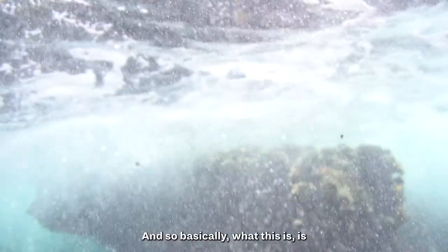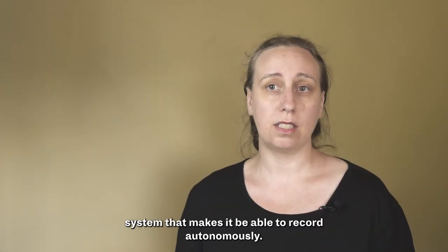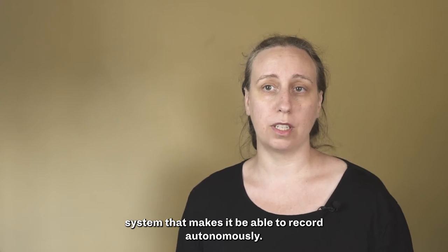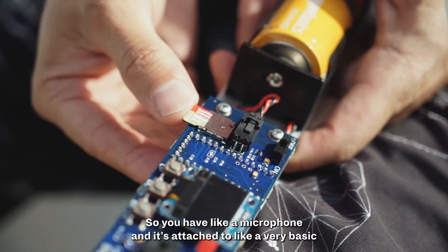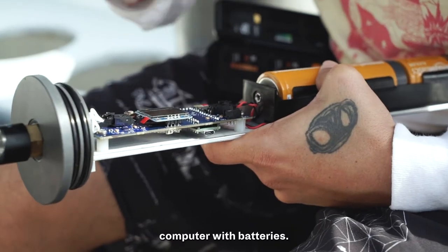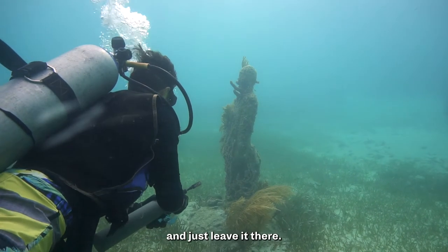Basically what this is, is you take an underwater microphone that's part of a system that makes it able to record autonomously. You have a microphone attached to a very basic computer with batteries, and what you can do is put it on the sea floor and just leave it there.